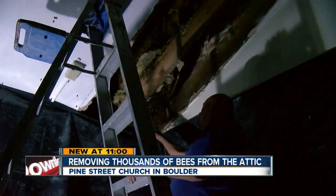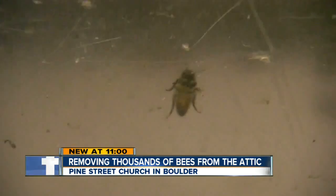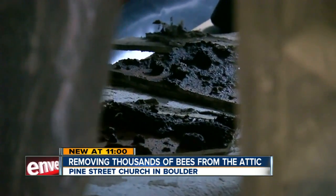So far the rescue is going well — the bees don't seem too agitated. Pine Street Church really went the extra mile to rescue them. Once they're done here, they'll take them out to a farm and see how they do. They're hoping the queen survives; if she doesn't, they'll marry the bees into another hive.